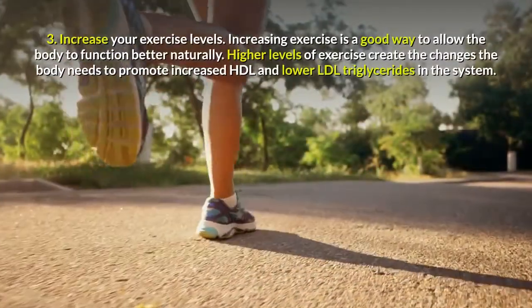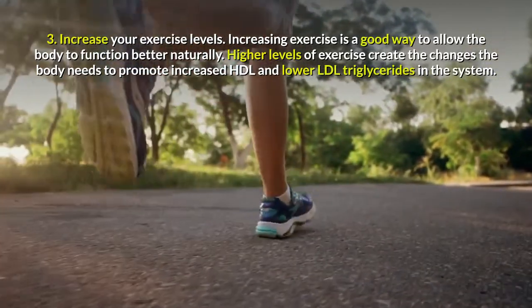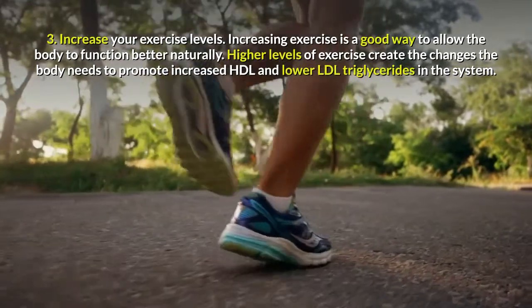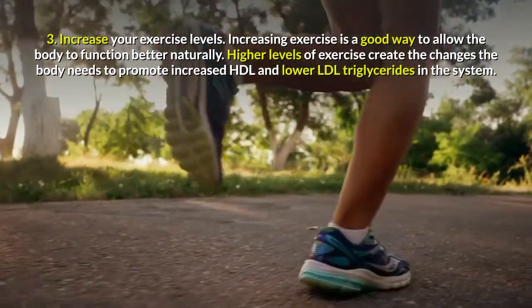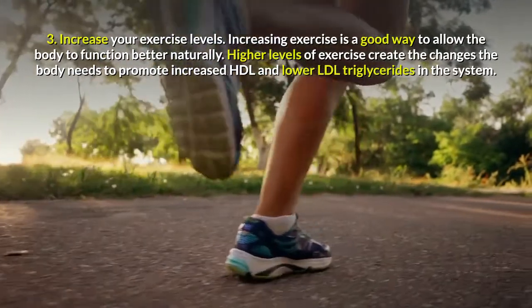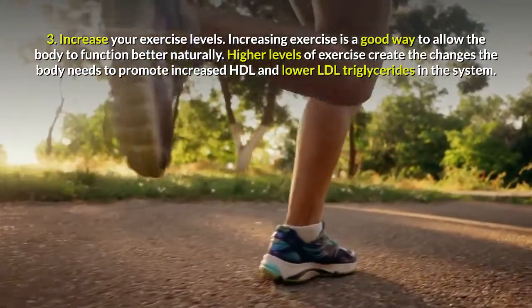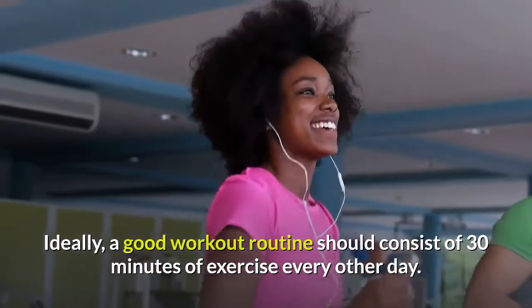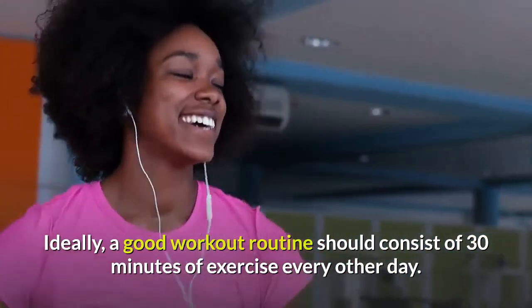Tip 3: Increase Your Exercise Levels. Increasing exercise is a good way to allow the body to function better naturally. Higher levels of exercise create the changes the body needs to promote increased HDL and lower LDL triglycerides in the system. Ideally, a good workout routine should consist of 30 minutes of exercise every other day.